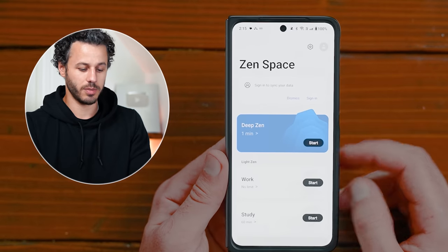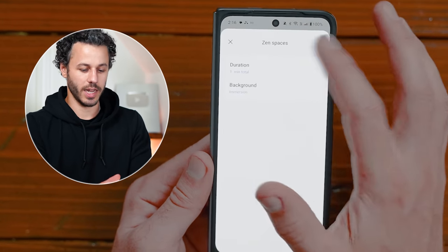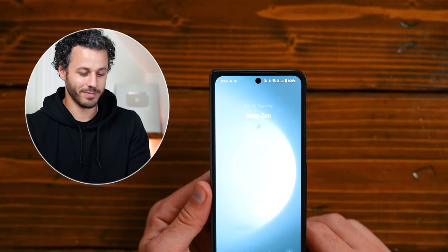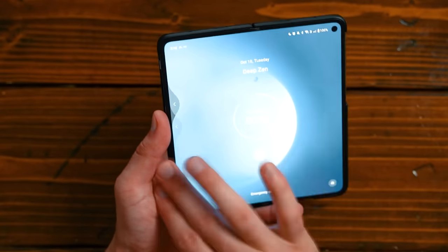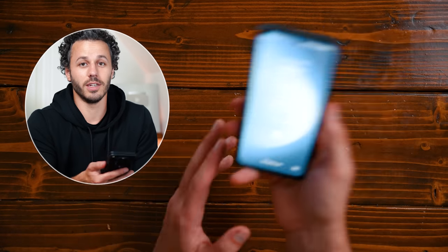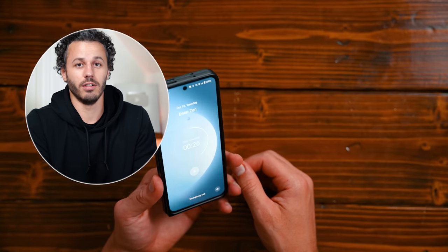I have something called Zen Space, which is really cool. If you want to not use your phone, you open up a Zen Space, set like a minute, start it, and now I cannot use my phone — it's literally a brick. Nothing happens. I can make emergency phone calls, but I've essentially bricked my phone. I actually do this a lot when I'm working. It really forces me to stay productive. If you have a hard time with it, use Deep Zen — it saves me a lot of time.